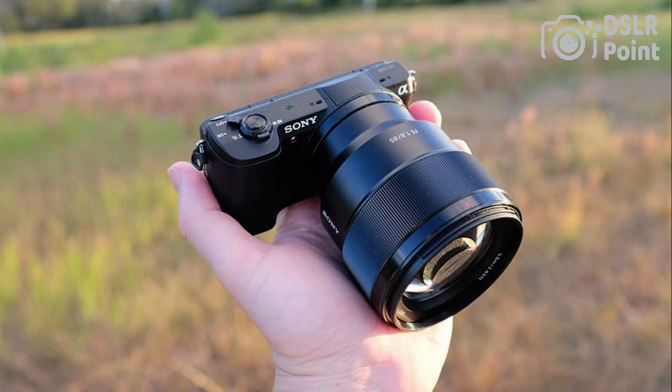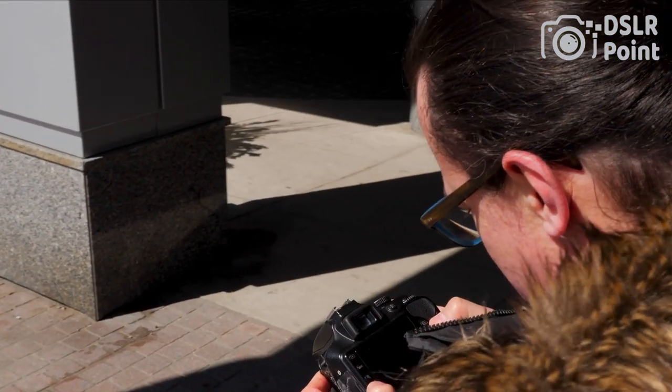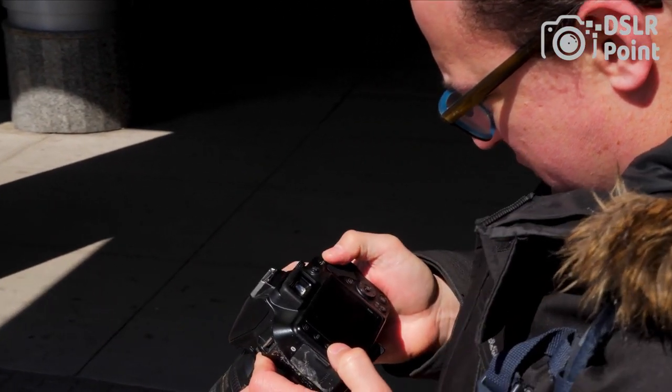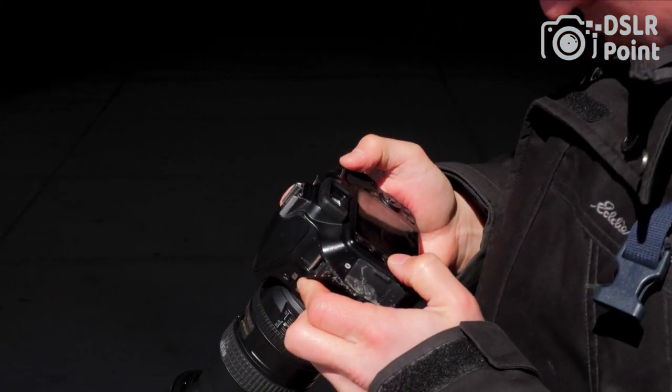Whether you're a beginner or an experienced photographer, the Sony A5100 is a versatile and reliable camera that can capture stunning images and videos. If you want to buy the product, you can click the link in our video description.